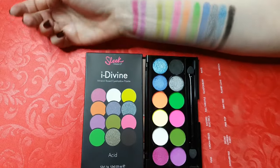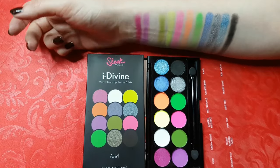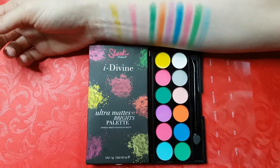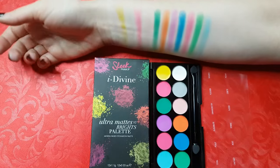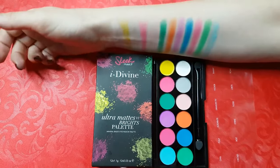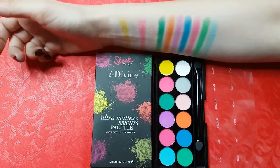This one is called Acid. All the colors are very intense, but you've got a white and black one which you can combine with all of them. This palette is called Ultramatte Volume 1 Brights. The color range looks similar to the Acid one, so if you're looking for a crazy, dramatic look, these two palettes may be perfect for you.